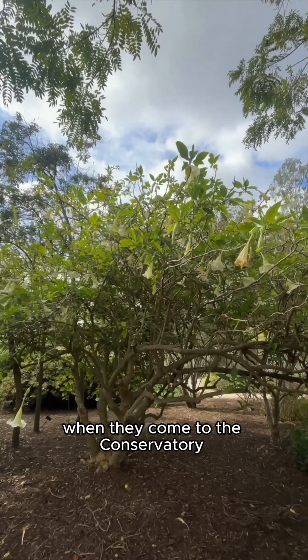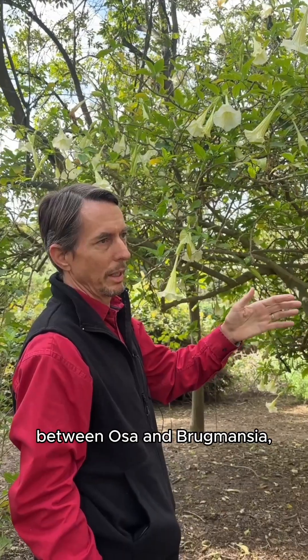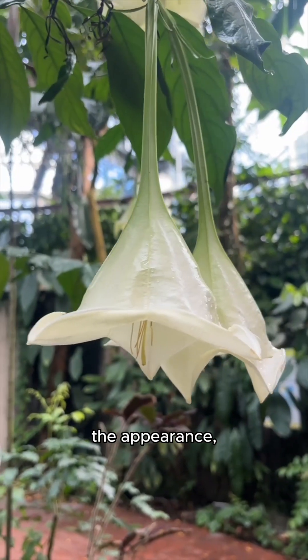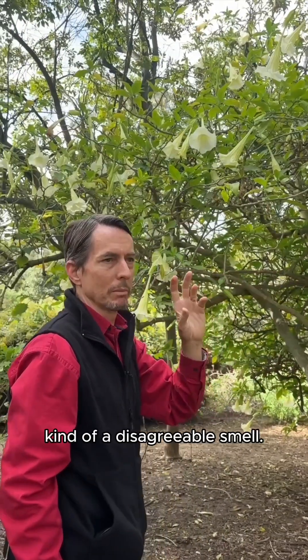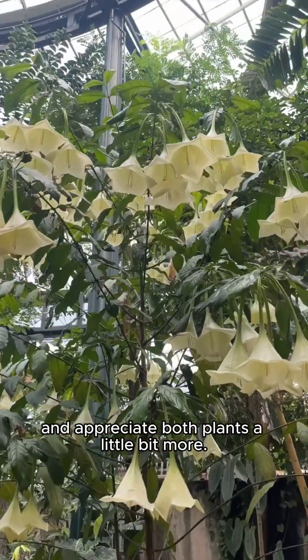We think that when people come to the conservatory and see Ossipulchra in flower, they think of this plant right away. But the similarity between Ossipulchra and Brugmansia is superficial. If you look at the characters more closely, almost everything is different — the way the leaves are, the appearance, the stems, the flowers. Brugmansia has kind of a tomatoey, potatoey, disagreeable smell, while Ossipulchra doesn't have any real foliage smell at all. Those are just some of the differences to help distinguish and appreciate both plants a little bit more.